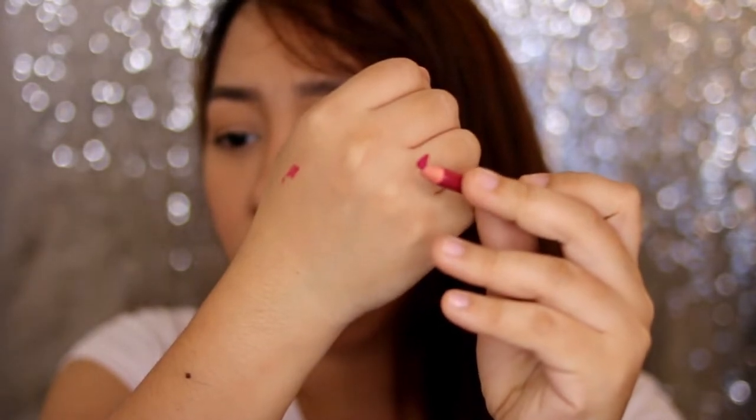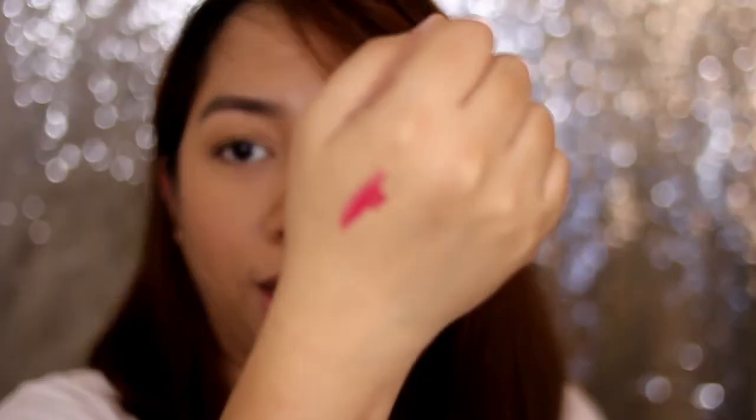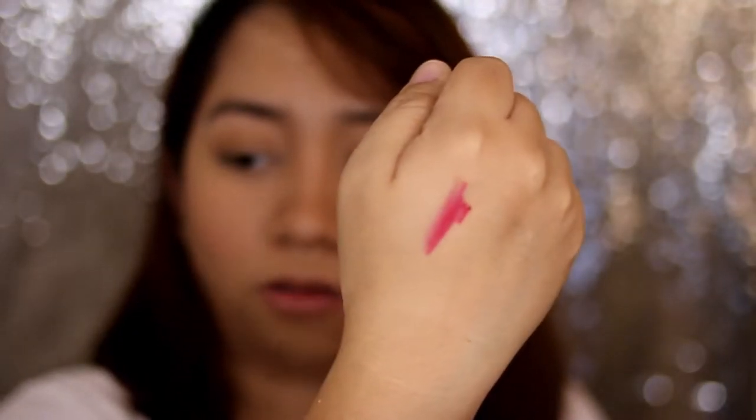Let's do a swatch, starting with the Wild Rose lip liner. The lip liner broke right away — it snapped as I was swatching it. Looking at the color, it doesn't really look as mauvy as I described it. Let's see how the lip gloss compares.